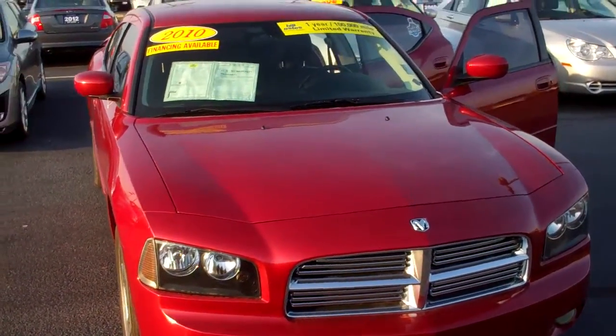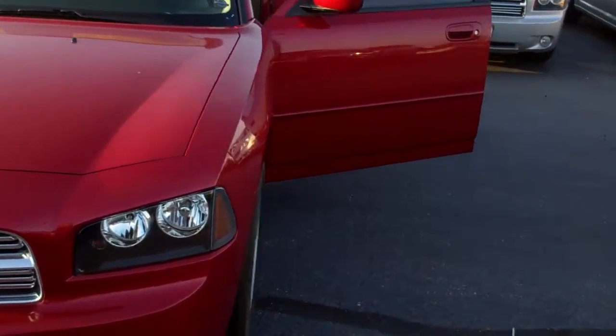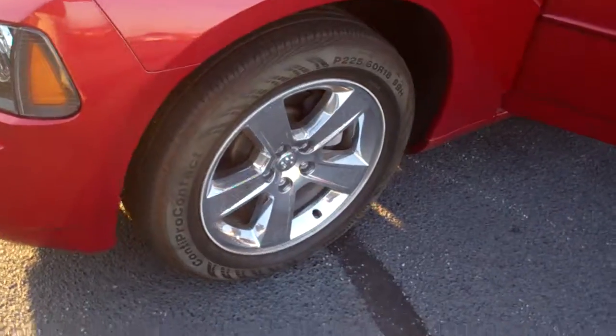Good morning, Cindy. Mike Balkus here at Bill Estes Ford. This is the 2010 Charger you inquired about. It's a certified vehicle, it does come with a warranty, and it's a one owner.